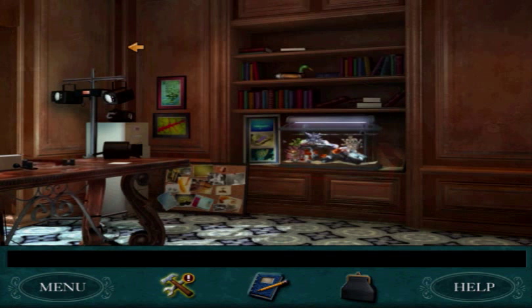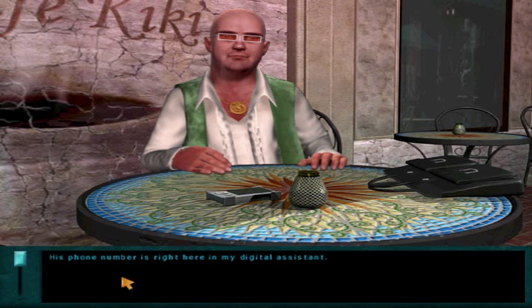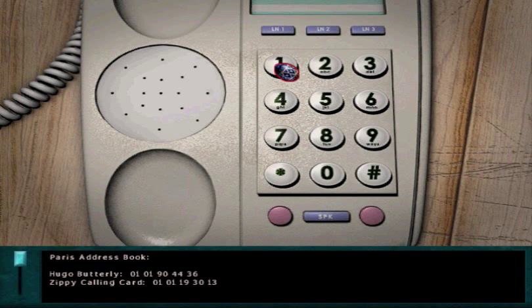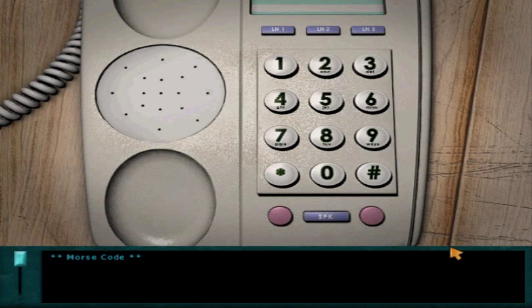But that's not all the Easter Egg does. When you talk to Jean-Michel Trachonard about Hugo Butterly, he gives you a bunch of phone numbers, and you can call these phone numbers using your Easter Egg. The second one isn't very exciting: 4, 8, 1, 5, 1, 6, 2, 3, 4, 2. When you call that with the Easter Egg, you just get a bunch of Morse code.